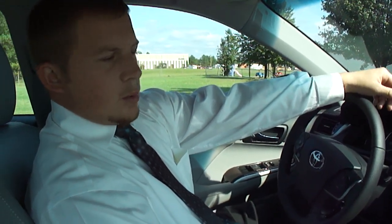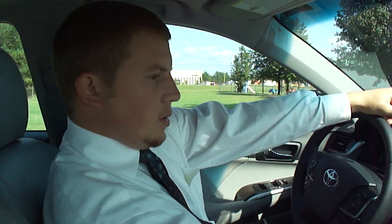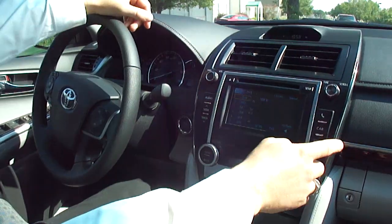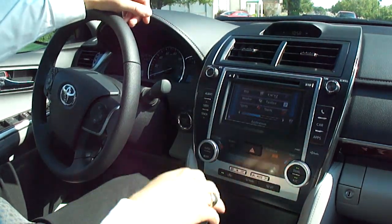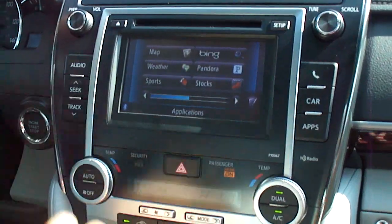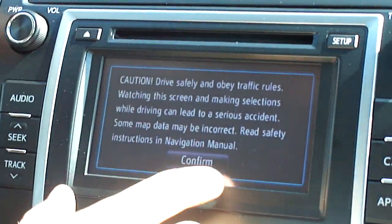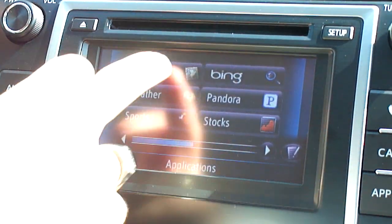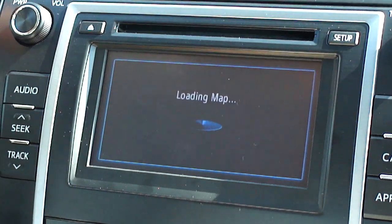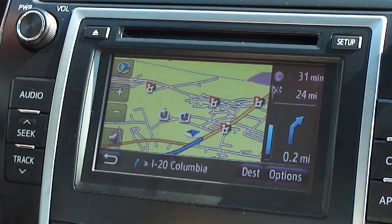With the new 2012 Camry, you have an all-new dash — it's stitched. You also have Intune Radio. Your Intune Radio allows you to have several apps, whatever apps are paired to your phone. It's also created by Bing. Your navigation is also powered by Bing. You never have to update your map — Bing updates it for you.